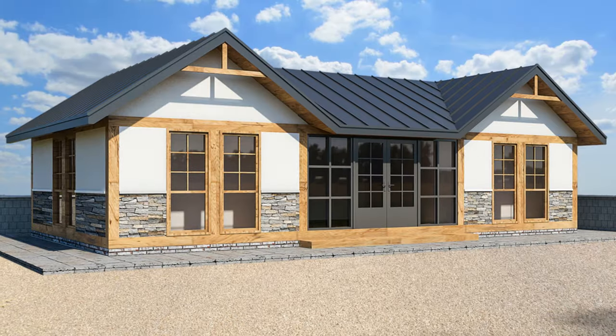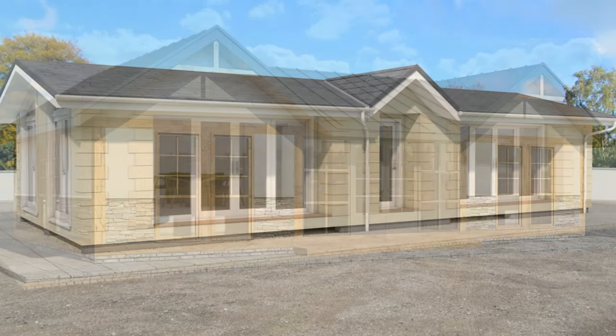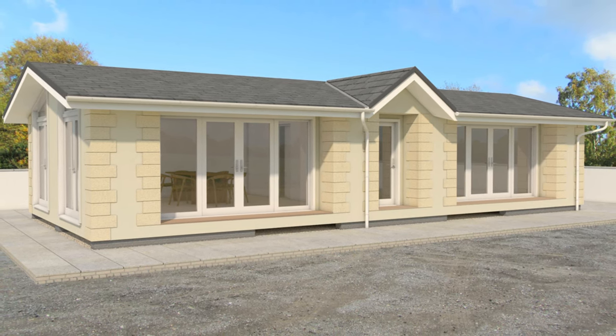If you're interested in adding a mobile home or static caravan to your property, we would be happy to work with you to bring your vision to life. Contact us today to learn more about our services and to start discussing your project.